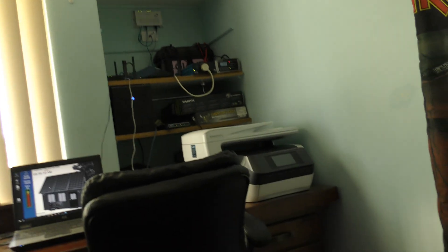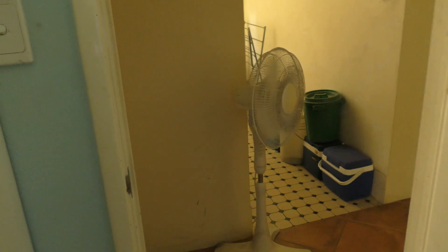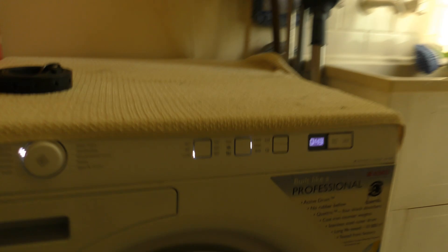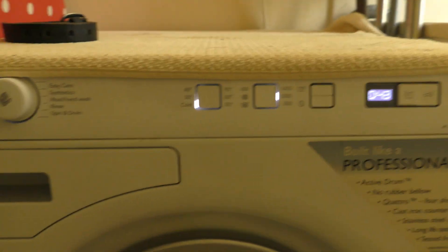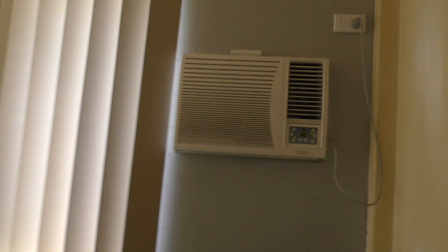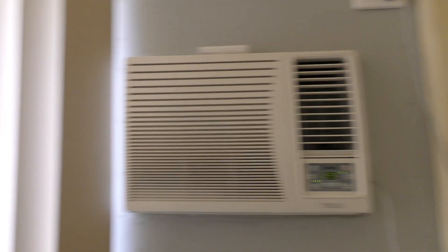I've got my computer on, the wife's computer on, the printer's always in standby, the internet's on — there's all those things on over there. There's an electric fan on just there, and there's another electric fan on in the bedroom. The washing machine is on, it's just waiting to do something.